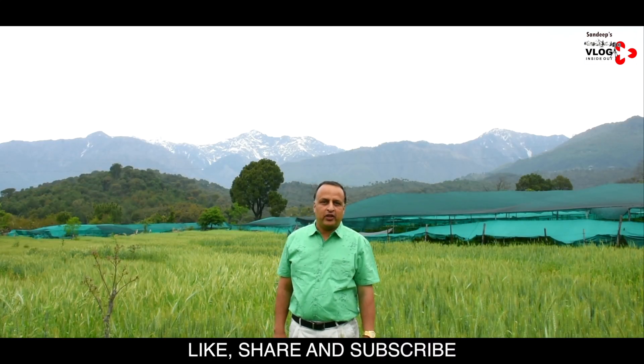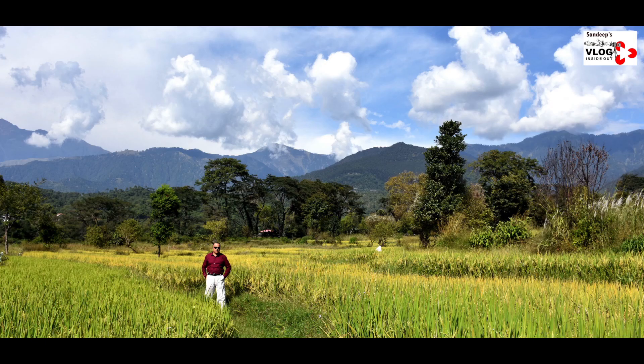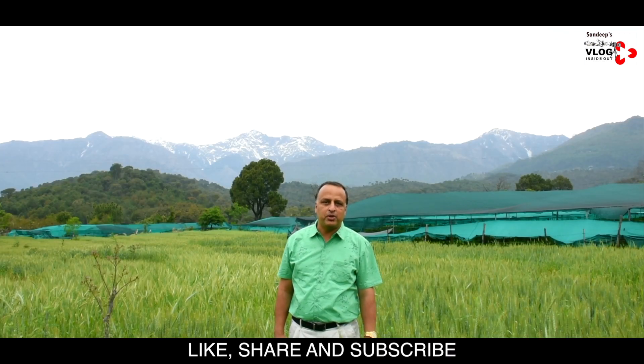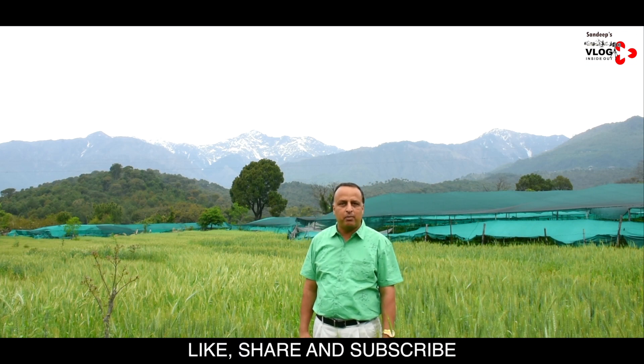Hello friends, welcome to Sandeep's vlog. We are here in Lower Bhattu region in Bajanath. The distance between Palampur to Bajanath is 17 kilometers by road and it takes 30 minutes to reach here. You are seeing at the backdrop a beautiful panoramic view of snow-capped Tholadhar mountain ranges. From Lower Bhattu region, we are going to take you to the Upper Bhattu region. The distance from Upper Bhattu to the world-famous Sharabling Palpang Monastery is 6 kilometers and it will take 13 minutes to reach there. So let us go to Sharabling Palpang Monastery with Sandeep.